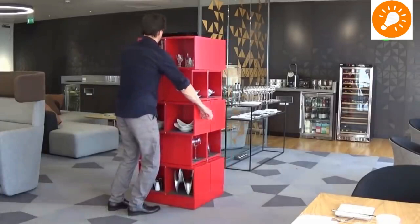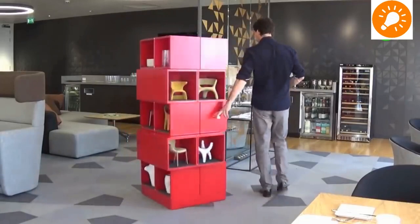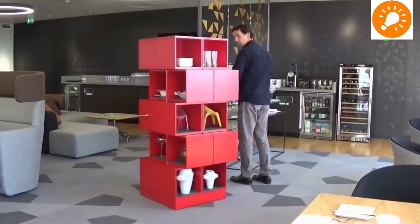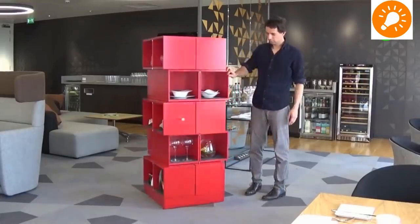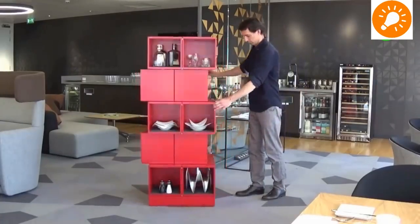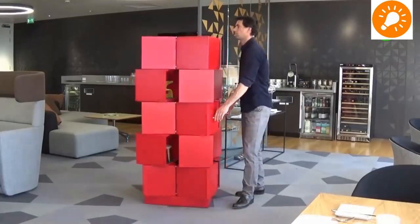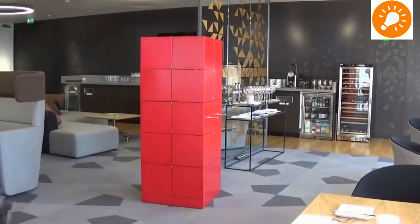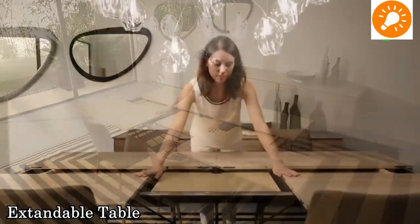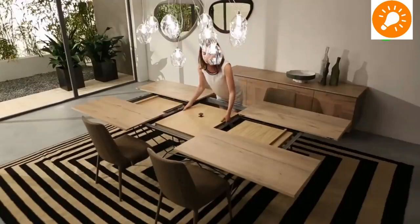The next one is a transformable cabinet. It has different compartments and, as you can see, it can turn 360 degrees to make it easy for handling. It can also move throughout the room because of its hidden wheels, and it can be transformed into different shapes.